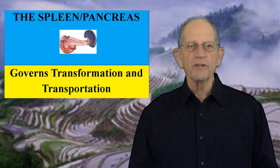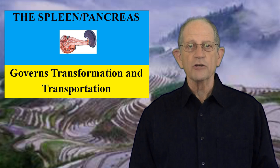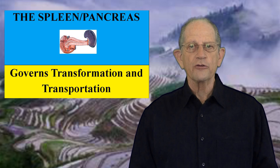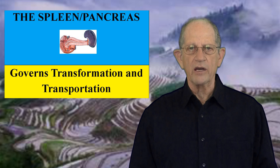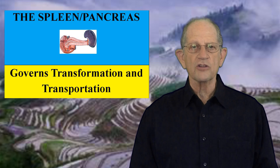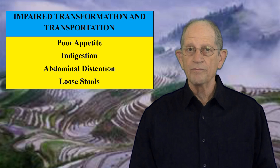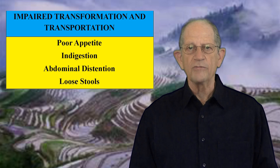First, the spleen governs transformation and transportation. The spleen transforms food and drink and transports it to other parts of the body, and is crucial to the process of digestion and the production of Qi and blood. If this process is impaired, people may have a poor appetite, indigestion, abdominal distension, and loose stools.